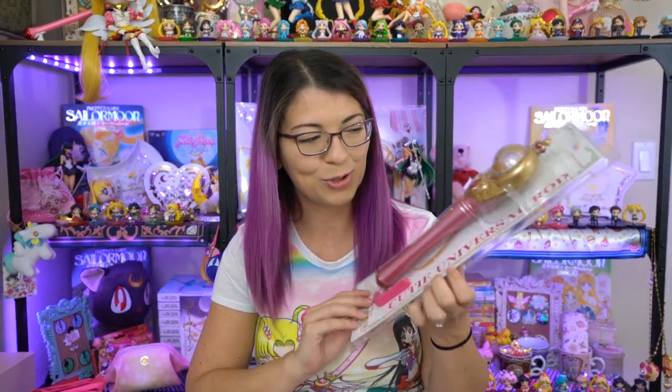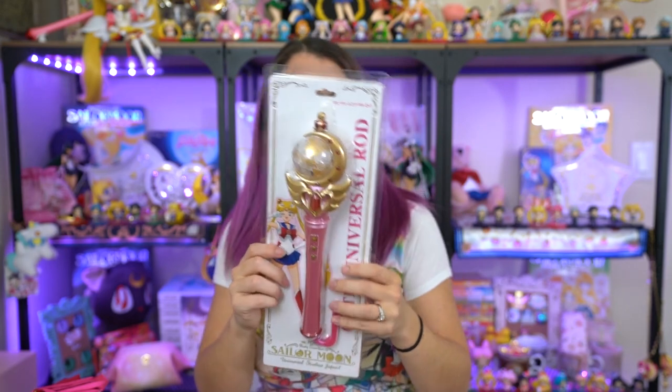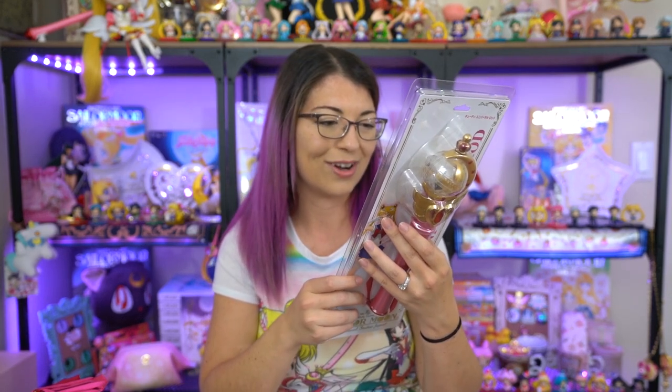The first thing I'm going to open is this USJ wand — the Cutie Universal Rod. It's the Cutie Moon Rod, but in this case they're calling it the Cutie Universal Rod. At the top you have the Universal Studios emblem and logo with the globe instead of the normal one like the Proplica. On the front there's a picture of Sailor Moon, it says the name of it, and then 'Pretty Guardian Sailor Moon Universal Studios Japan' at the bottom. On the back are directions about how to use the item.